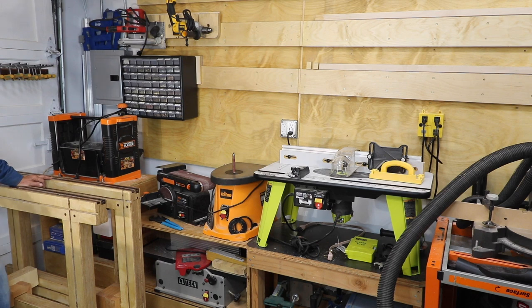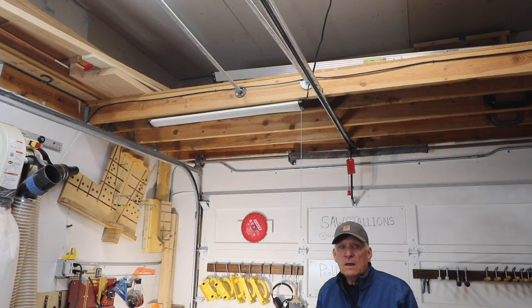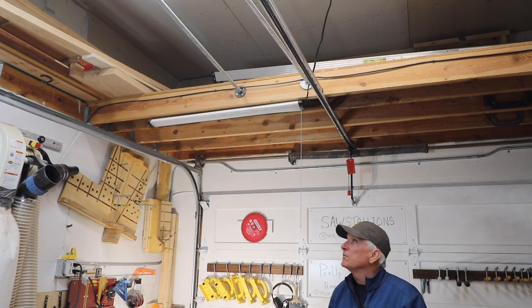Parked right here when I'm not working, I put my Saw Stallions on a cart. I really love having these available to work either in my workshop or outside. There are a couple other videos about them and the plans are available on my website for $9.99, with 12 videos to support exactly how to build them out of three-quarter-inch plywood.